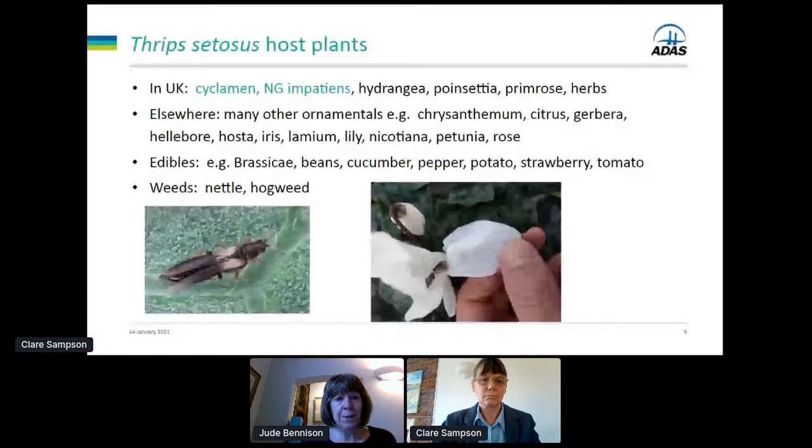I'm going to focus on thrips zetosis this morning because we haven't got a lot of time. This species is native to Japan and South East Asia but in recent years has spread to Northern Europe including France, Germany, the Netherlands, Belgium, and ourselves. In the UK it's been mainly found on the south coast but it's also popped up elsewhere.